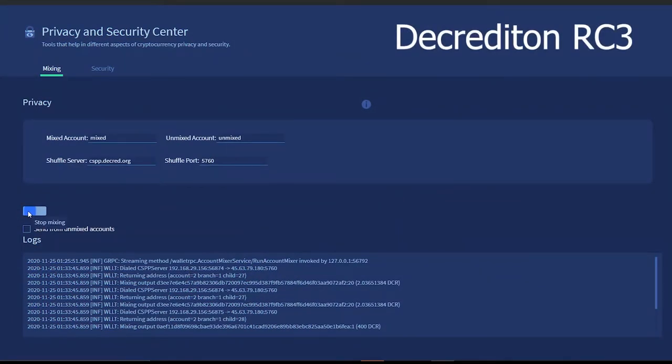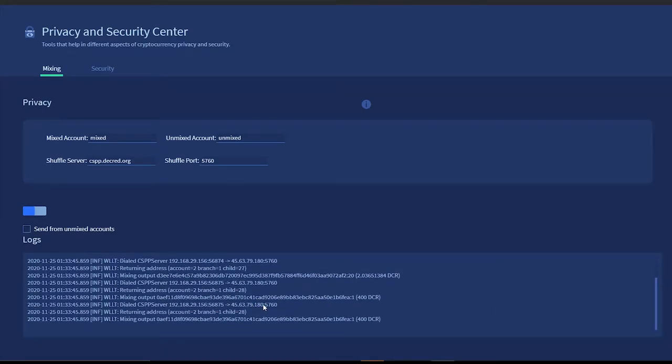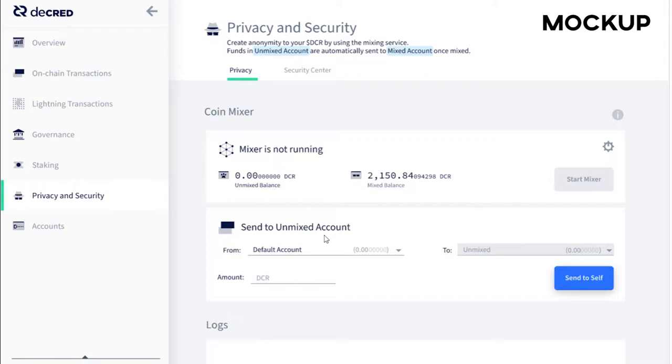Decred version 1.6 is now in release candidate number 3 with more improvements. There are now logs in the privacy tab showing exactly what the CoinShuffle++ Mixer is doing when you start it up. Mockups for the privacy tab by Decred designer Eater were presented on GitHub showcasing what the finalized version could look like. Users should be able to send from their default wallet to their unmixed wallet in this tab without having to go to a separate tab, making participation in Decred's privacy even easier.